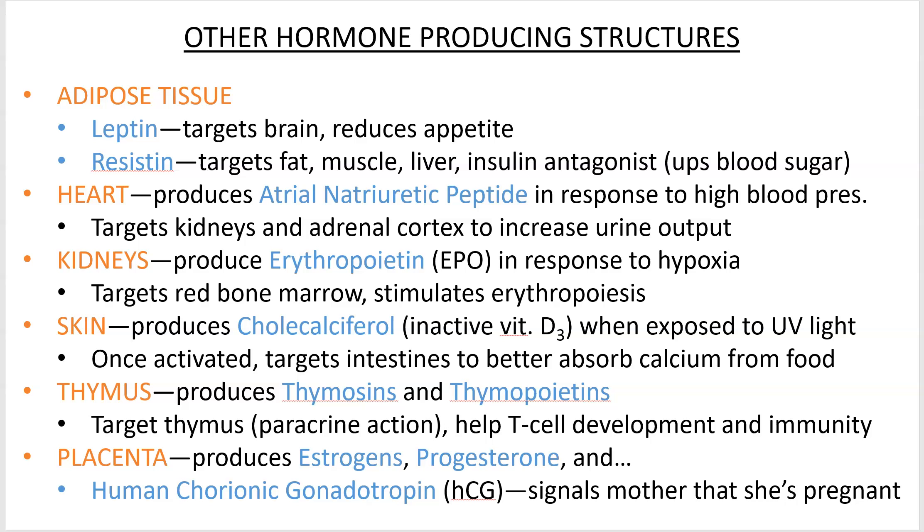The heart produces a hormone called atrial natriuretic peptide, or ANP. This is produced in response to high blood pressure. It's a bit of a weird one — unlike some other hormones, ANP increases urine output. So if your blood pressure is high, you'll produce ANP and pee more.